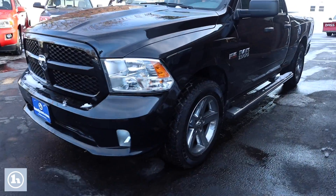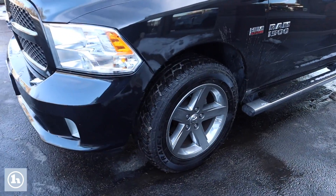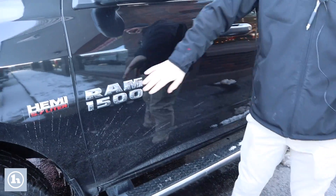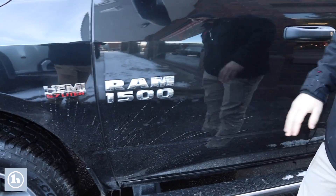As you can see here, we've got some nice 20-inch rims here on the side, chrome side steps coming along this side. As you can see, it's the Hemi 5.7 — very good engine, very popular, well-loved engine.